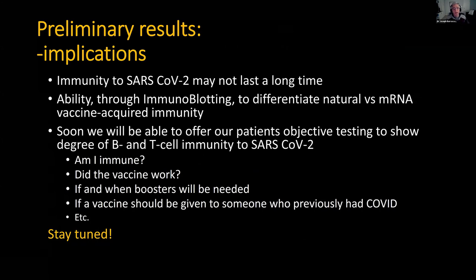What are the implications? Immunity might not last a long time. There are people who had COVID last January or February — completely symptomatic, PCR-positive COVID — and after five months or so, their immunoblots were negative. So: am I immune? Did the vaccine work? Will boosters be needed, and if so when? Should we give the vaccine to someone who already had COVID — and how do we know without risking a bad vaccine reaction if they don't need it? Finally, these conundrums can be answered. Stay tuned.